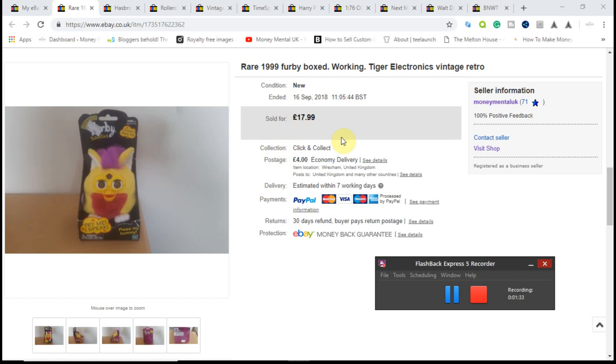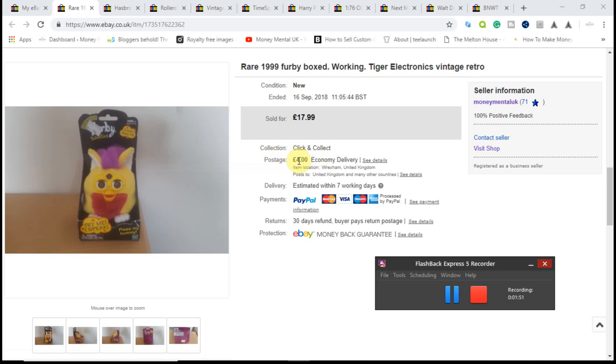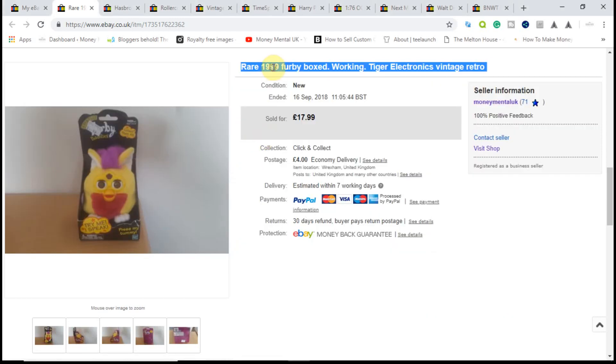I put it on initially at £25, then gradually dropped the price. It didn't sell in its first 30 days, so I re-listed it at £17.99. I had an offer within a couple of days of £15, which I accepted. The postage was £4 but it actually cost me £2.78 to post, so I made a bit on the postage as well. So 99p into just over £15 — a good £12 or £13 profit after fees. Definitely something to look out for: Furbies, especially vintage ones, if you can get them cheaply enough.